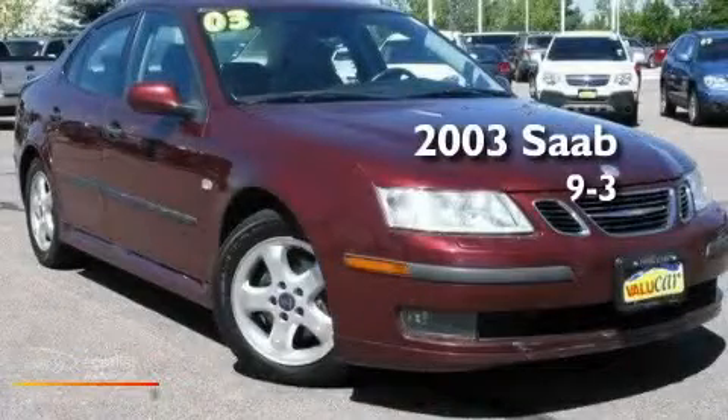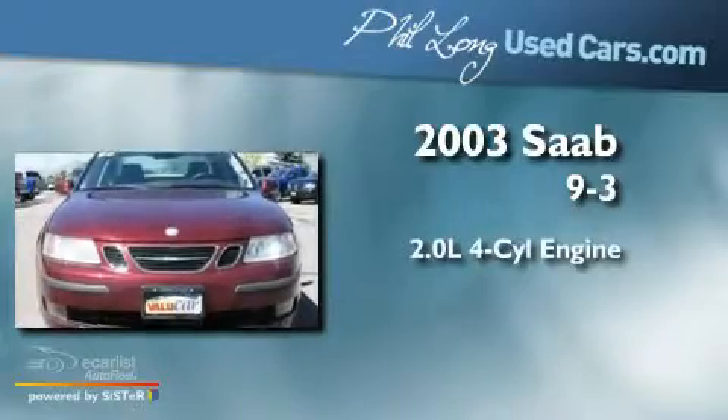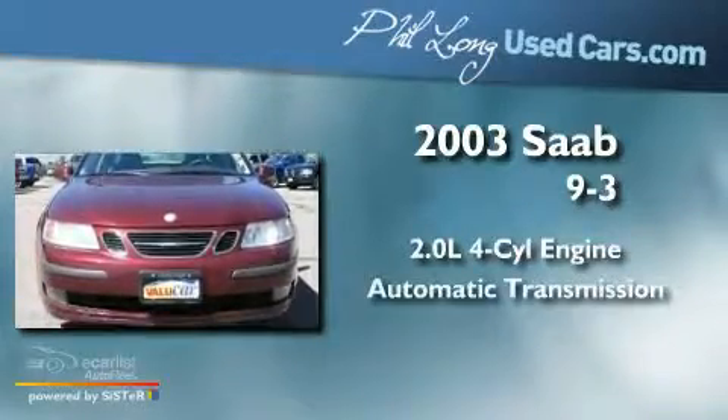This is a 2003 Saab 93. It has a 2.0-liter four-cylinder engine and an automatic transmission.